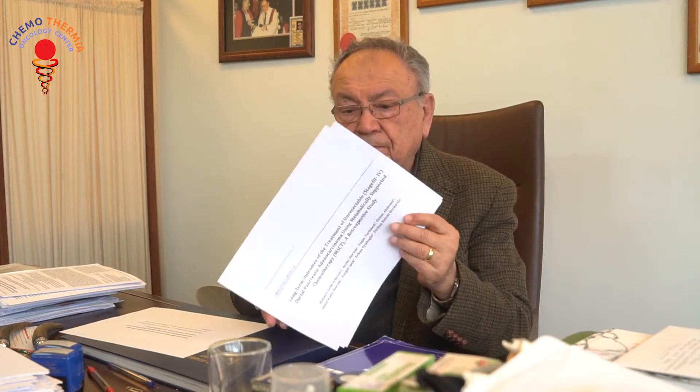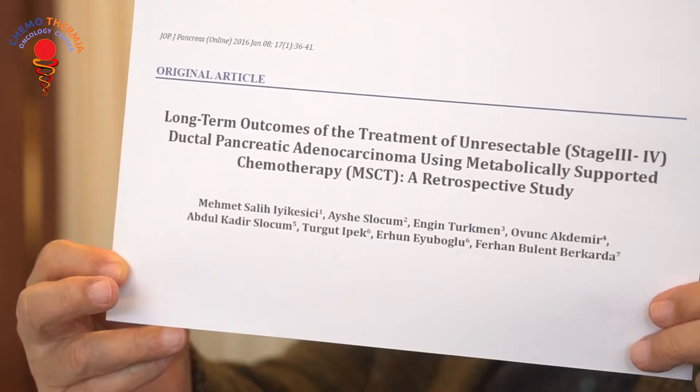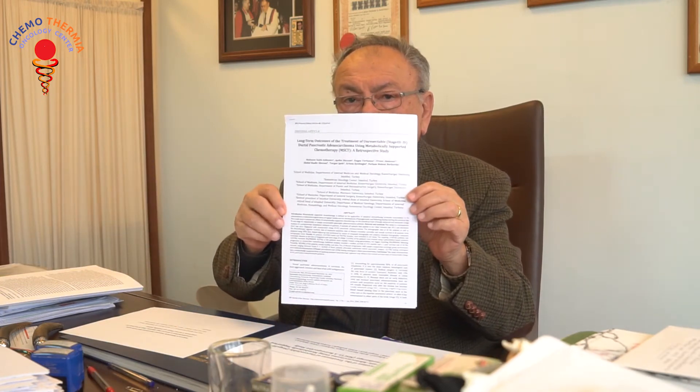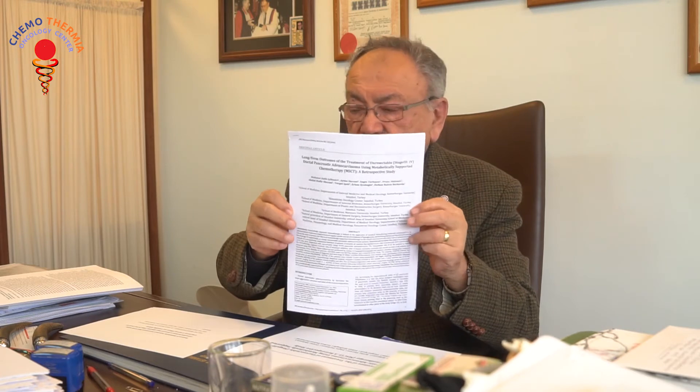I shall give you the results we obtained through an article we published recently. This is the name of the article as it is published in the pancreatic journal. Here you see the article we published, something already propagated to all medical professions.